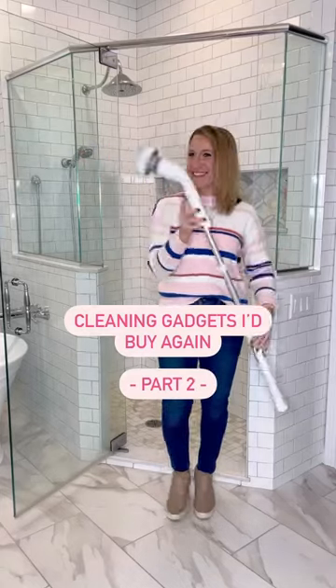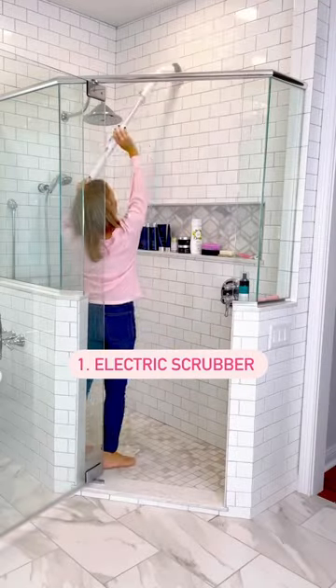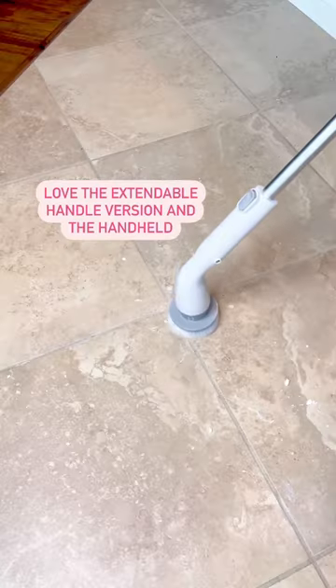Cleaning gadgets I'd buy again, part two. First, an electric scrubber is a game changer for cleaning, and I love this one with an extendable handle for hard-to-reach areas, shower floors, grout, and more.